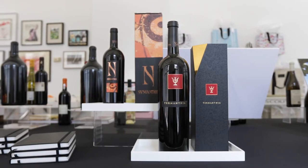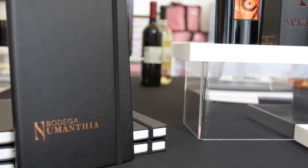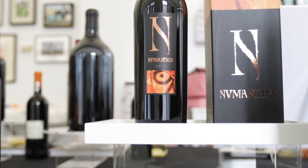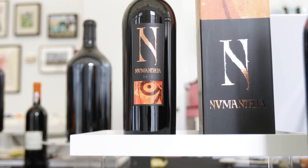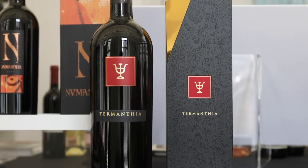Bodega Numantia is a leading Spanish winery. The wine style is defined by extremely old bush vines that were planted over 120 years ago. The flagship Numantia and the ultra-high-end Termanthia are ideal gifts for bold red wine lovers.